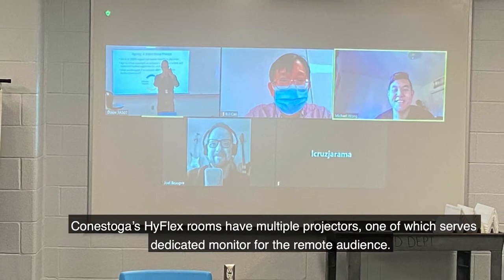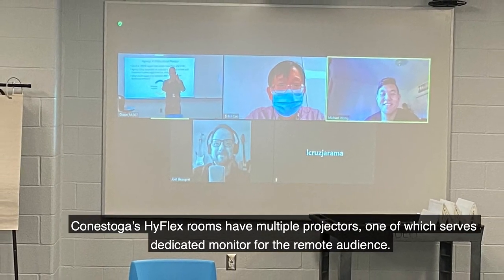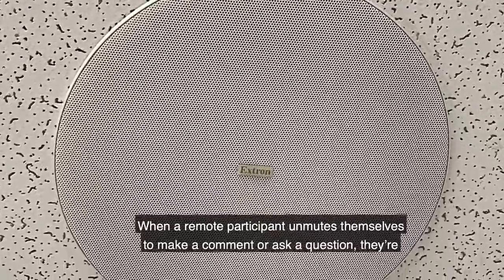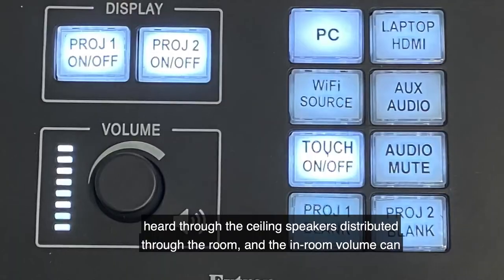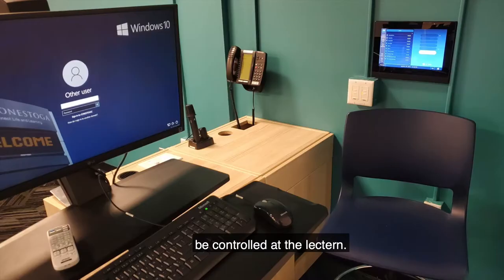Conestoga's Highflex rooms have multiple projectors, one of which serves as a dedicated monitor for the remote audience. Those joining via Zoom can be viewed in either gallery or speaker view. When a remote participant unmutes themselves to make a comment or ask a question, they're heard through the ceiling speakers distributed through the room, and the in-room volume can be controlled at the lectern.